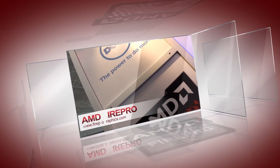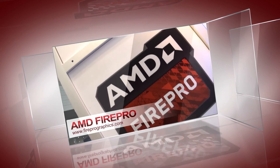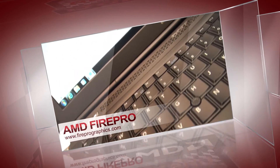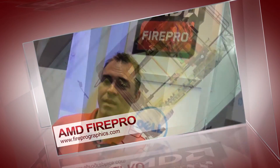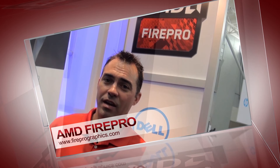Thanks for checking out the various Dell platforms. We took a look at the mobile workstations, the desktop workstations, as well as the remote workstation — all great platforms running on AMD FirePro Professional Graphics. This is John Clark at PTC Live Global 2014.